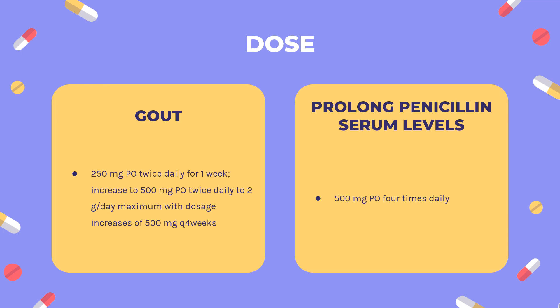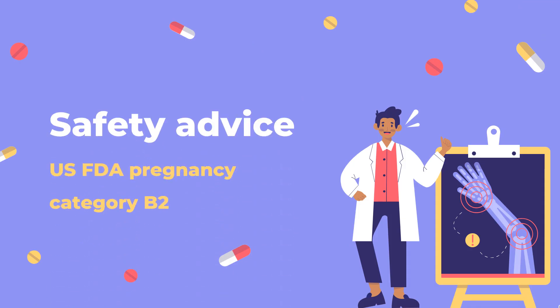Dosing Considerations: Therapy should not be started until an acute gouty attack has subsided; however, if an acute attack is precipitated during therapy, Probenicid may be continued without changing the dosage and full therapy should be given to control the acute attack. For prolonged penicillin serum levels: 500 mg PO 4 times daily. Pelvic Inflammatory Disease: 1g PO with 2g Cefoxitin IM as a single dose. Gonorrhea: 1g PO with 2g Cefoxitin IM as a single dose.